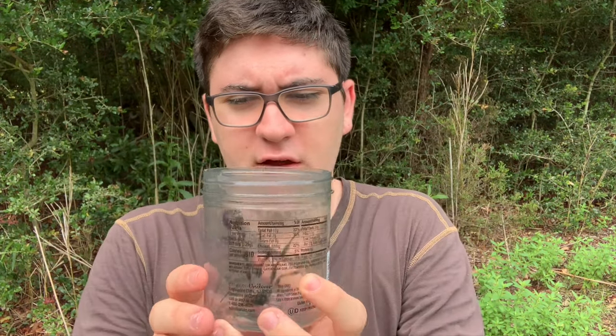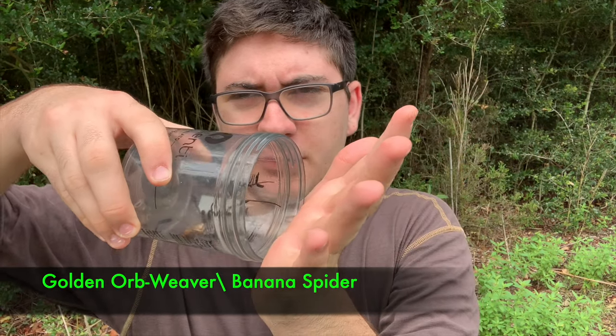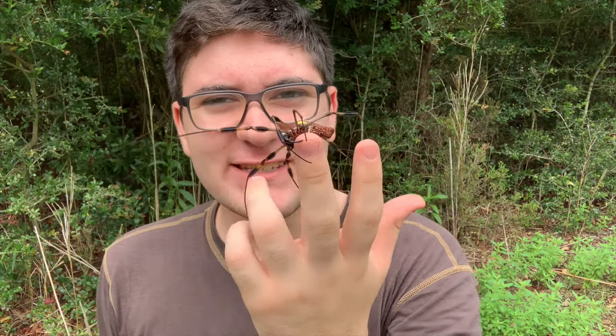This is definitely a female. Males don't get anywhere near this big — they're much, much smaller. Should be pretty easy to handle. Wow, look at that thing, look how big it is — that's insane.